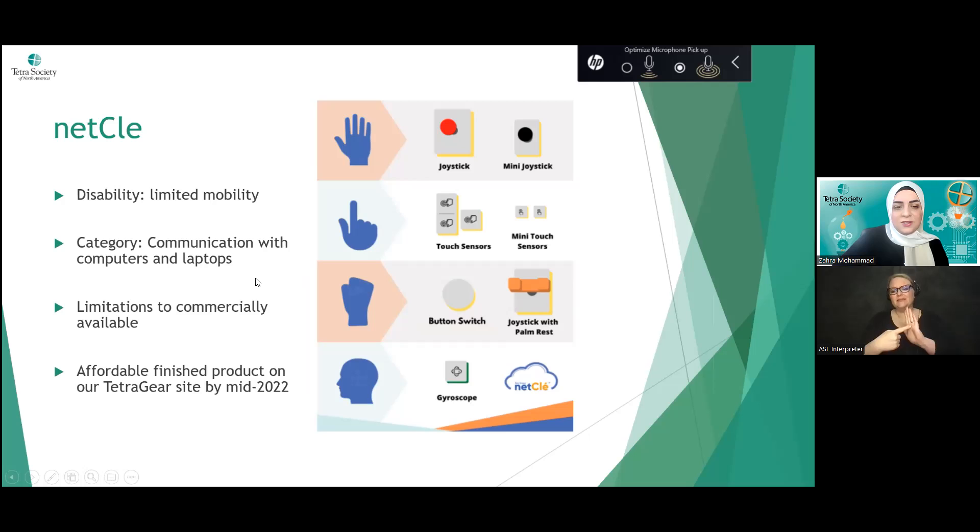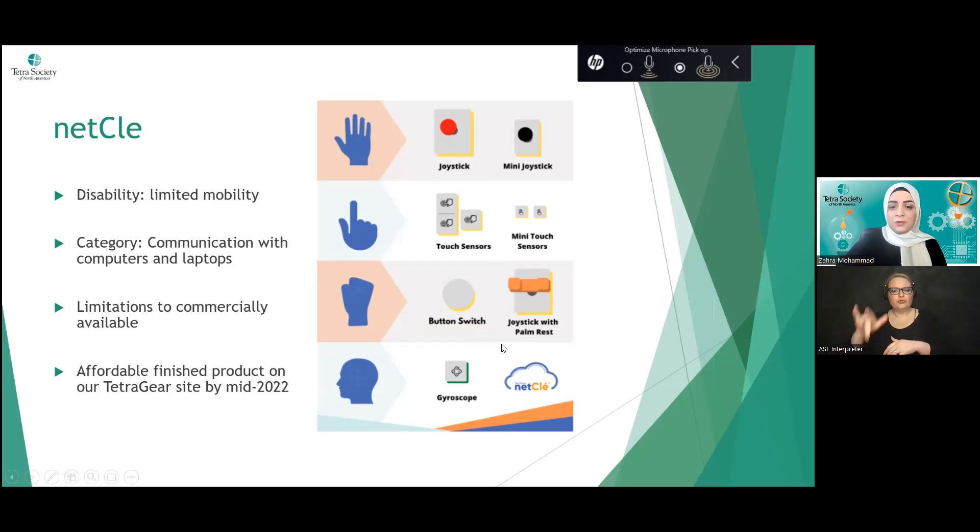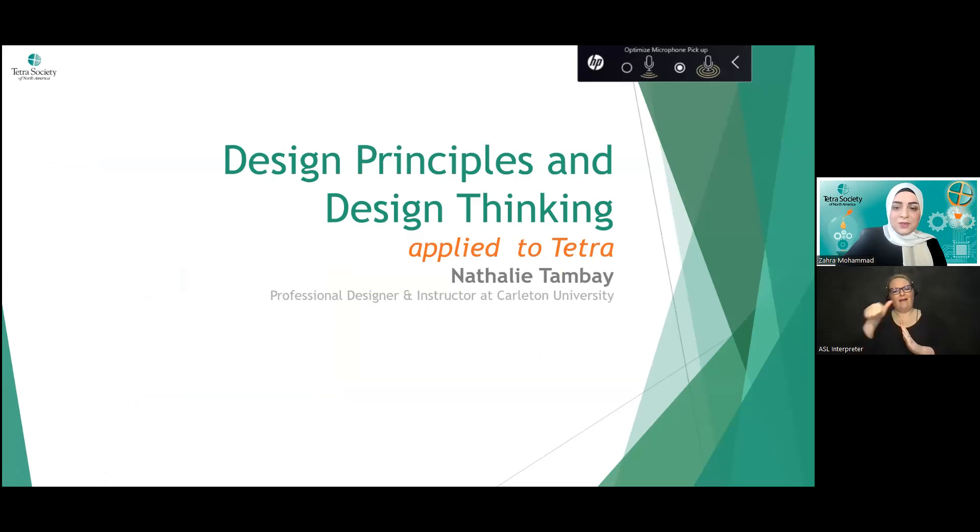The last example is Netclay — a product Tetra created for individuals with limited mobility that anyone can purchase at minimal cost from the Tetra website. Because of many requests about difficulty communicating with a computer, Netclay provides multiple input options: joystick, touch sensors, button switch, and gyroscope. It's a user-friendly, customizable device that enables people with a range of mobility limitations to independently operate a computer. That gives a sense of why Tetra takes on specific requests.